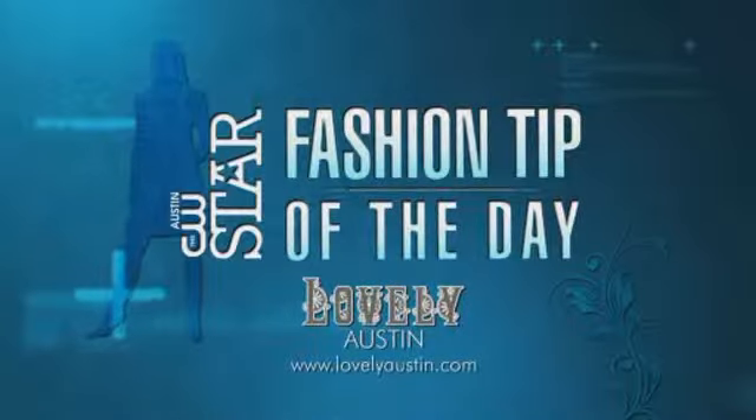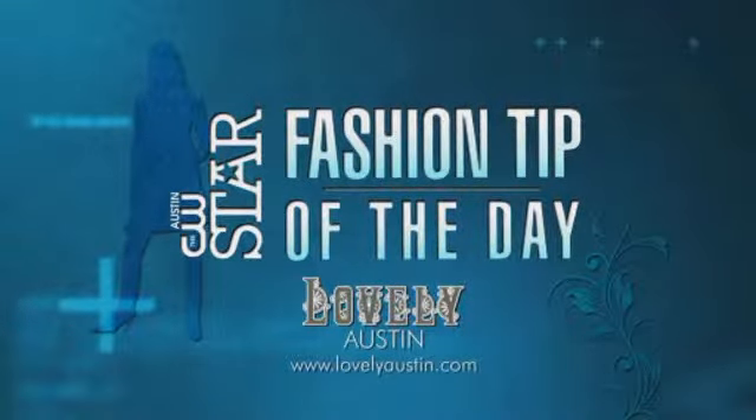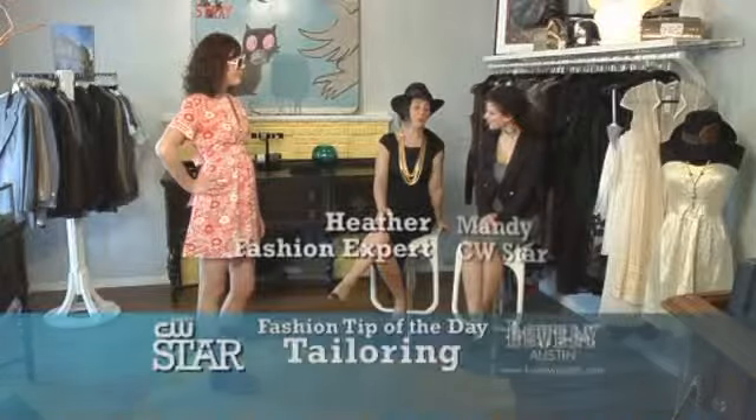Today's CW Star Fashion Tip of the Day is sponsored by Lovely Austin Boutique. Today we're talking about the importance of tailoring, of getting clothes that fit your physique.